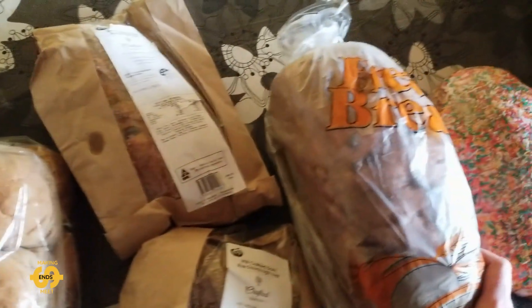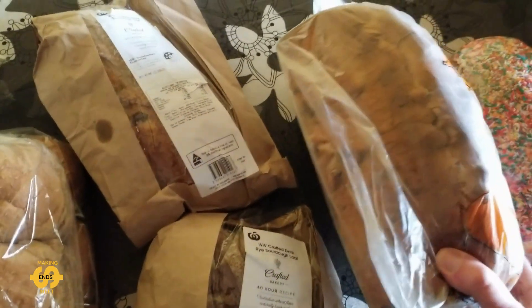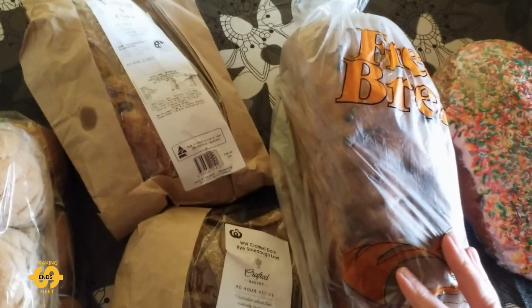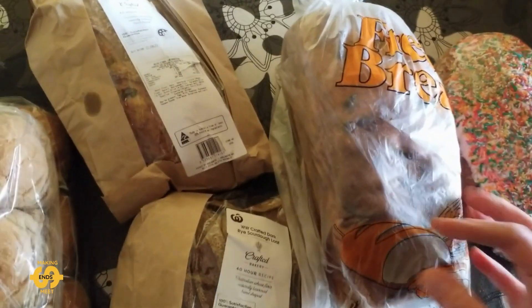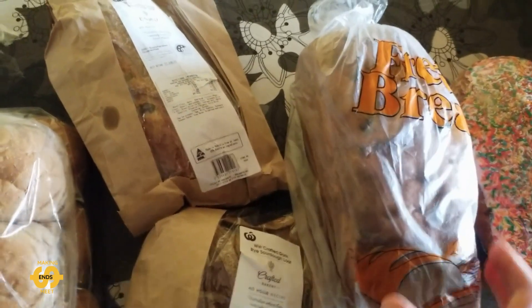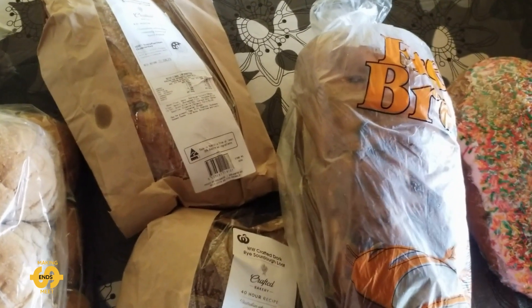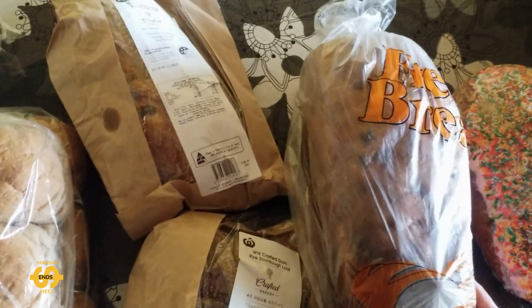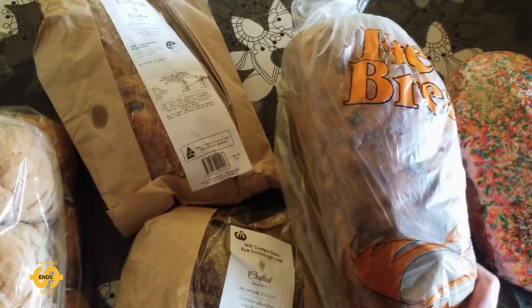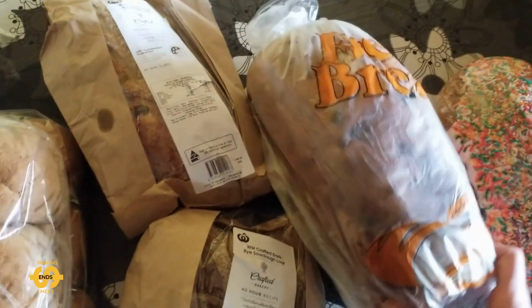I also got a lovely fruit loaf. This is one that's got a glaze on top that you can't see through the plastic. I'm going to probably end up cutting it thickly and toasting it for breakfast. We've run out of cereal again so this will be a big help for the next few days. I like to have it with a cup of tea, or maybe sometimes a hot chocolate or some milk for the kids. Really awesome to get — a big help.